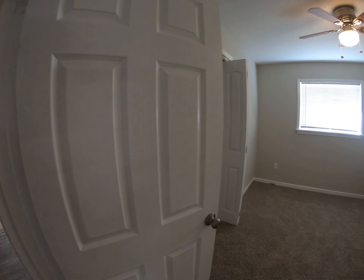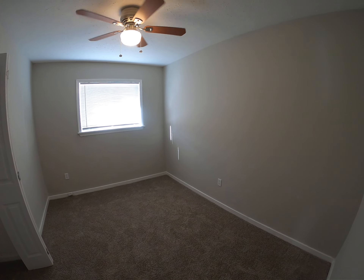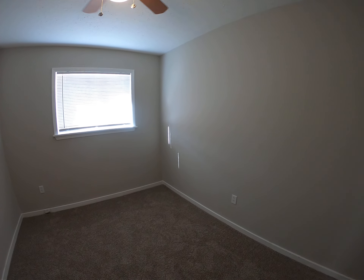All right, so this would be bedroom number one. New carpet, same fan up top, natural window.